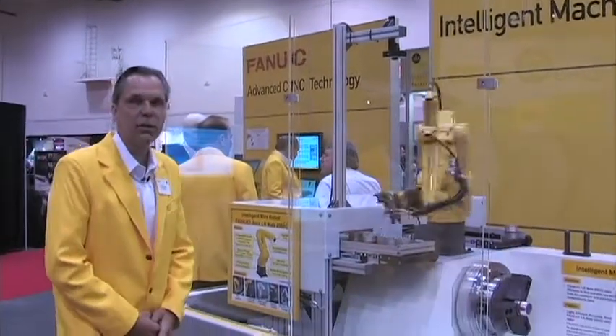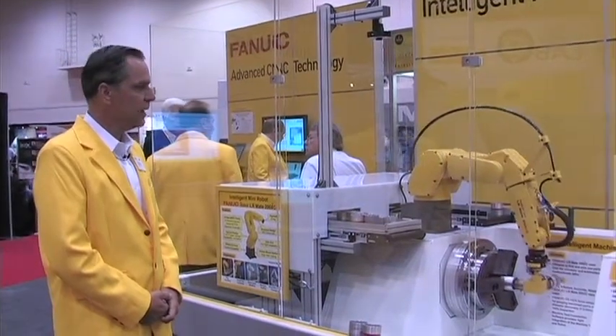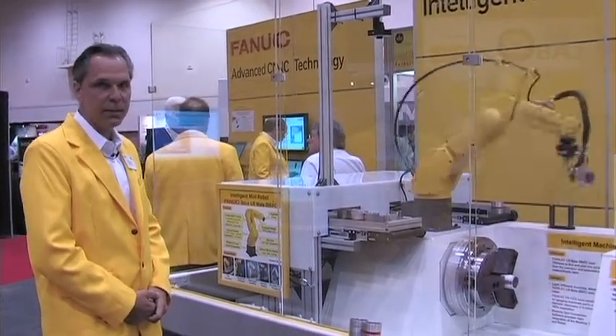At our Intelligent Machining Center, we have three key pieces of new technology and existing technology that we're demonstrating here at the show.